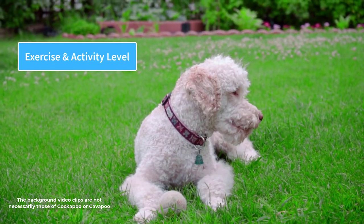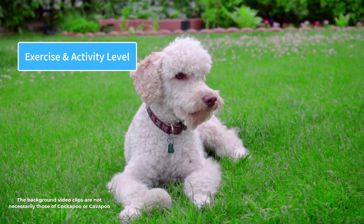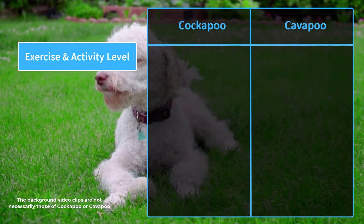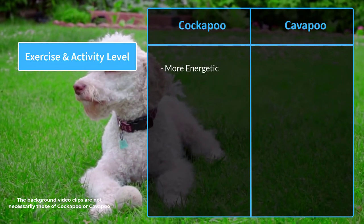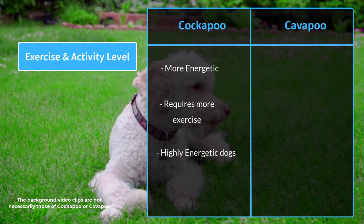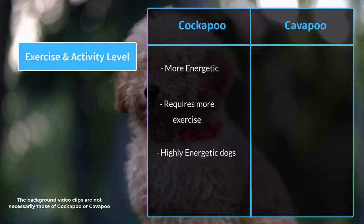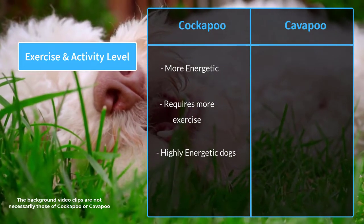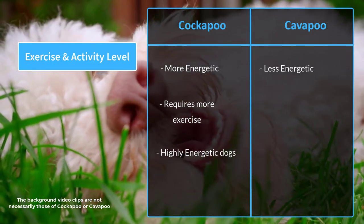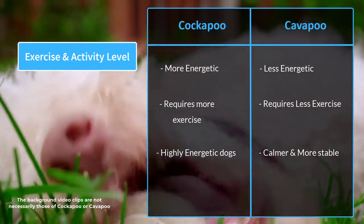There are some differences in the energy level and exercise demand of both breeds, mainly because of their different spaniel genes. The Cockapoo is more energetic and requires more exercise than the Cavapoo. They are highly energetic dogs who love outdoor activities, making them best suited for families and individuals with an active lifestyle. Cavapoos, on the other hand, are less energetic, require less exercise, and are calmer and more stable dogs.